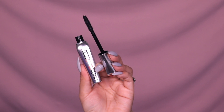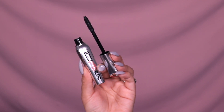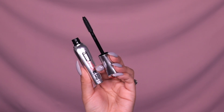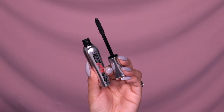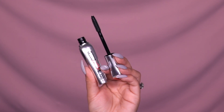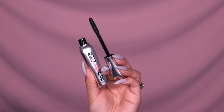Once you apply this, it's supposed to give us that instant 40% length without needing falsies. I'm so excited to try it and see what it does with my lashes, because I have very tiny, basically non-existing lashes.